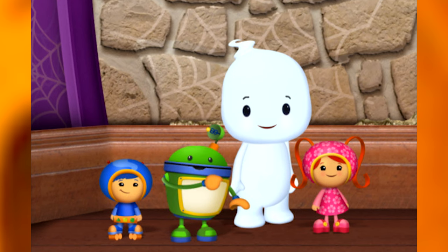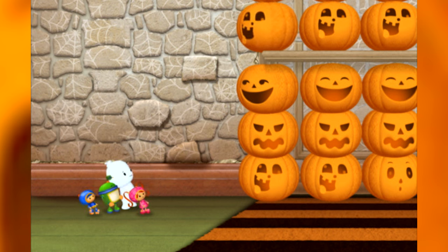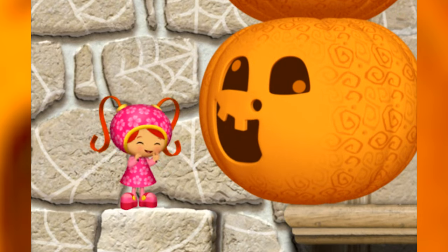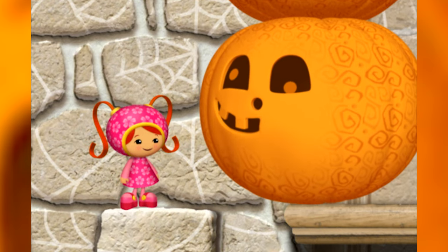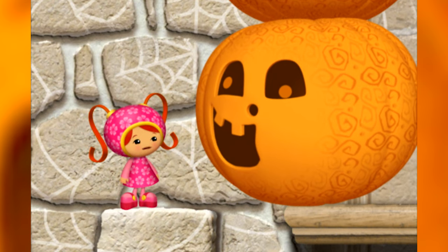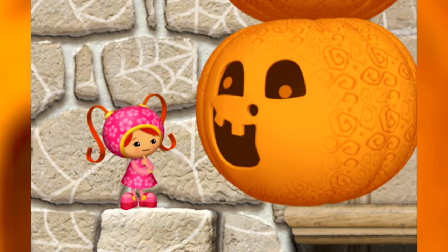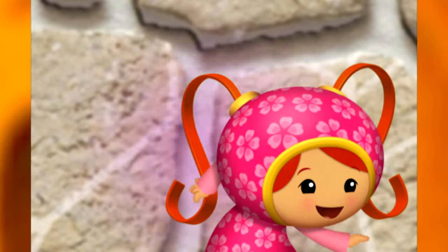There's a secret door that goes to the costume party, and it's behind all these pumpkins! We'd be happy to move out of the way, but we have a problem. We're pattern pumpkins, but there's a problem with our pattern. We can't move until it's fixed. A problem with your pattern?